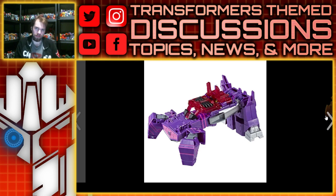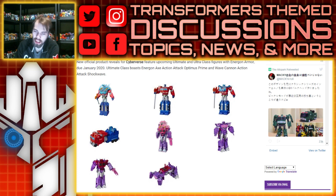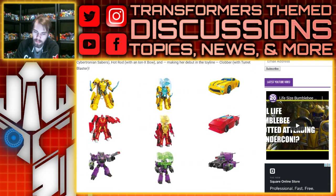Who designed this? I understand they're kids' toys, but look at this thing - the legs rotate and bend sideways, the arms just extend out, and he's basically a coffee table. This thing looks ugly. I want to like it because it's a Shockwave, but other than that I don't really care.